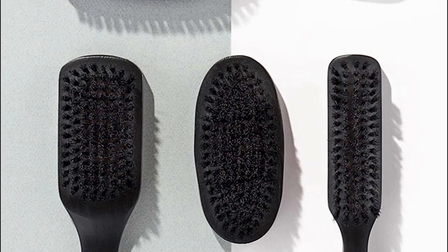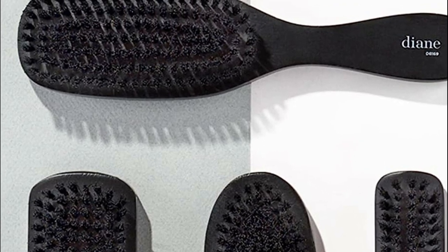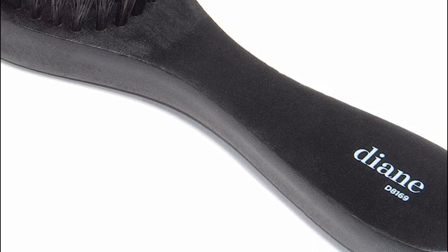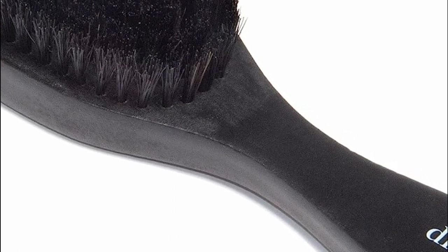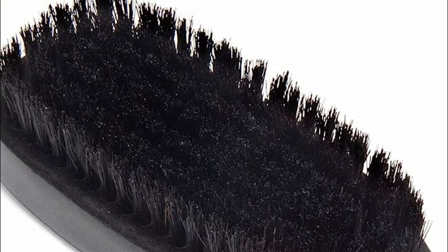What's more, this remarkable brush evenly distributes your scalp's natural oils from roots to tips, resulting in a natural and radiant shine. With its 9-inch long ergonomic handle crafted from real wood and advanced implantation technology that minimizes bristle loss, you can count on its durability for long-lasting use.